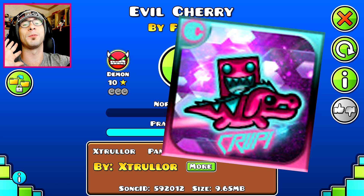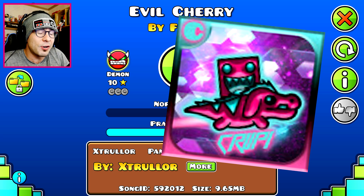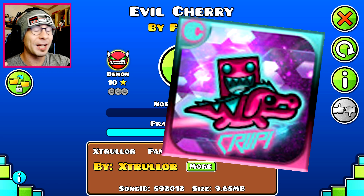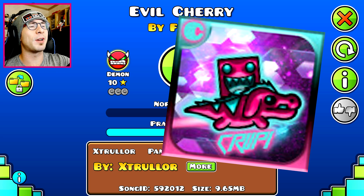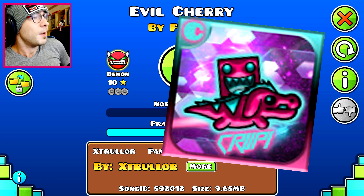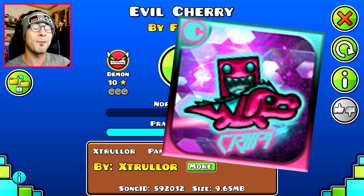This Geometry Dash YouTuber does levels blindfolded, which is nuts! And I'm not talking about like Stereo Madness or Back on Track - I've seen some blindfolded playthroughs of those. I'm talking like recently she did Electrodynamics blindfolded! That's insane! I couldn't do Electrodynamics non-blindfolded on my first attempt - it would take me a few attempts and maybe going through practice once. She's just like, yeah, blindfold, just do it. It's insane.